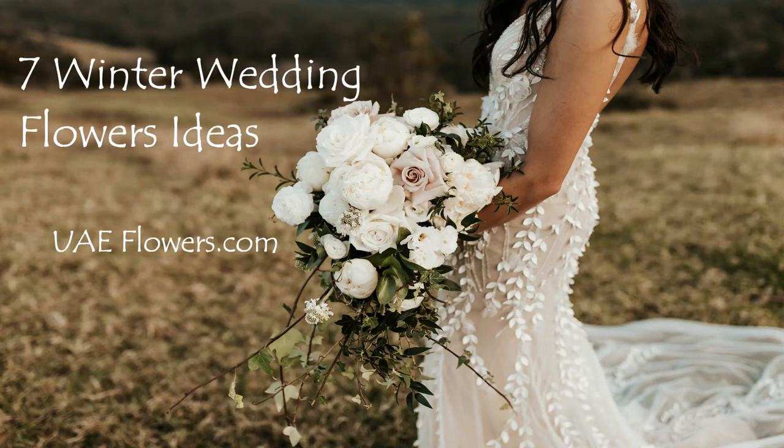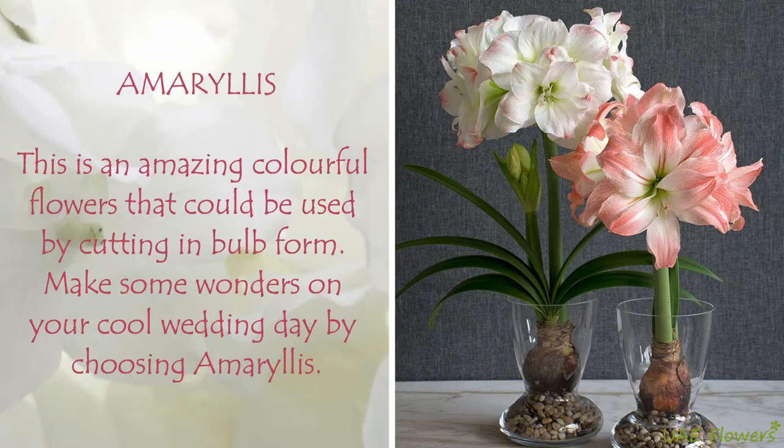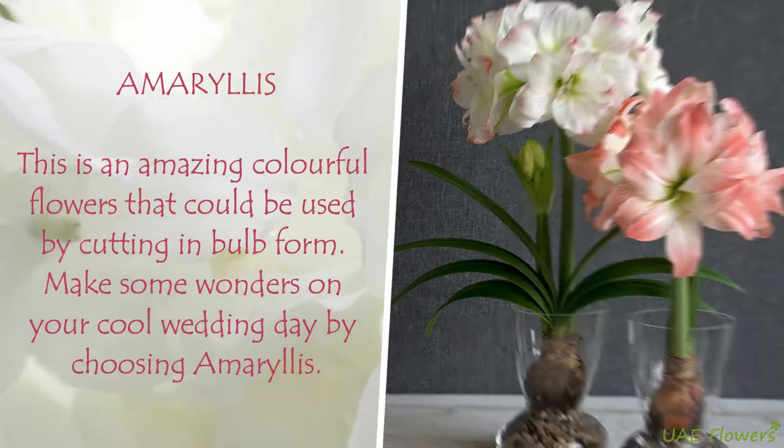7 Winter Wedding Flowers Ideas, by UAEflowers.com. Amaryllis is an amazing colorful flower that could be used by cutting in bulb form. Make some wonders on your cool wedding day by choosing Amaryllis.